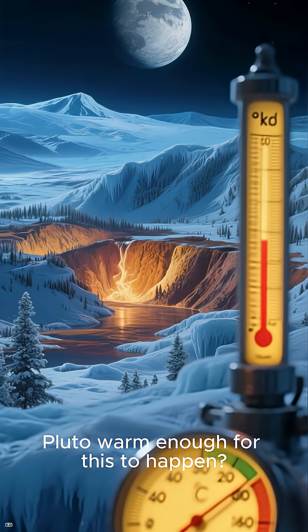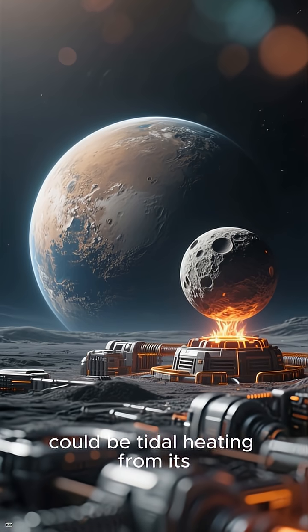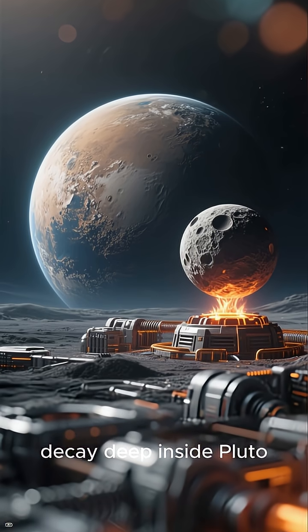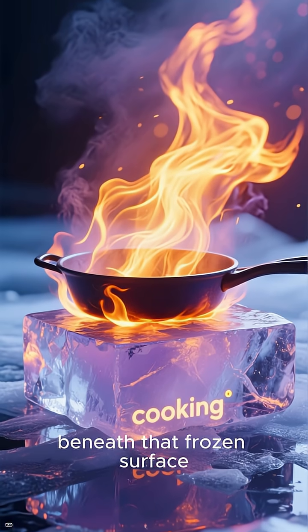What keeps Pluto warm enough for this to happen? Scientists think it could be tidal heating from its giant moon Charon, or leftover radioactive decay deep inside Pluto. Either way, something is still cooking beneath that frozen surface.